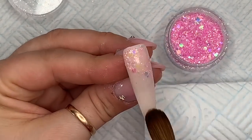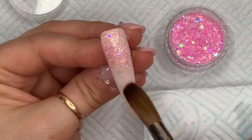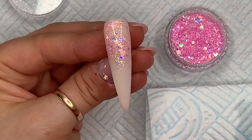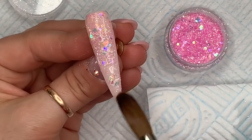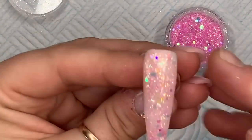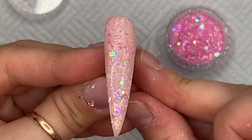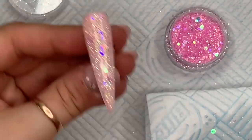This glitter is called Candy Floss and it is a beautiful pink iridescent glitter. It's part of the Candyland collection and my personal recommendation would be to buy the whole set — if you're going to buy this one you need the whole set because they're all really really nice and they are perfect glitters for all year round.